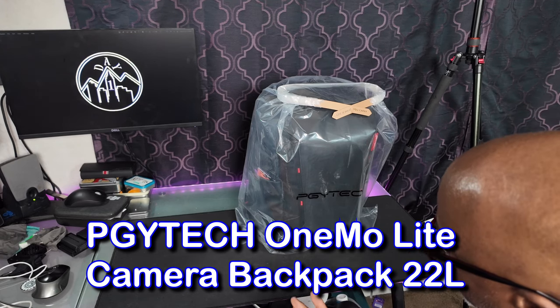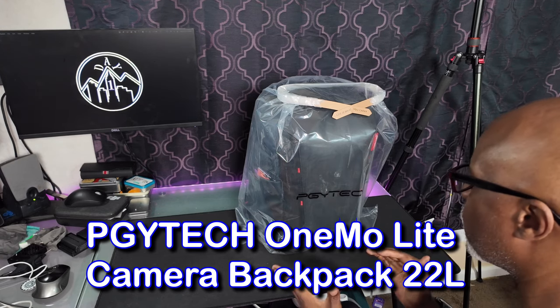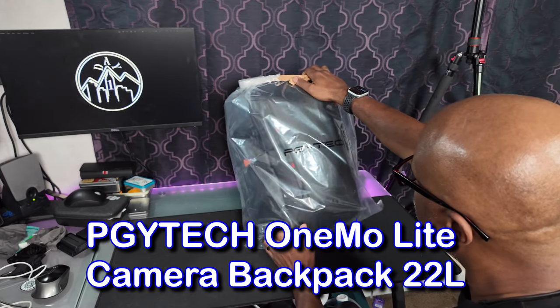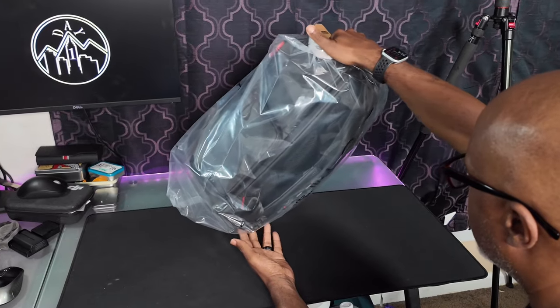What's up peeps? Thanks for joining me. My name is Damon Warren and this is Day One Tech. Today I got a new bag. This is by PGY Tech. I bought it during Amazon Prime Day.